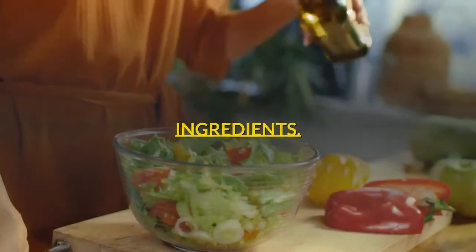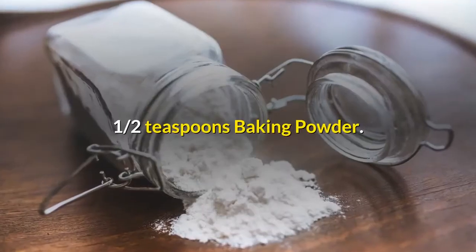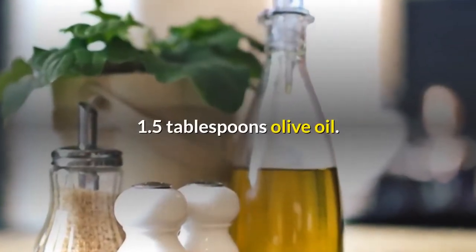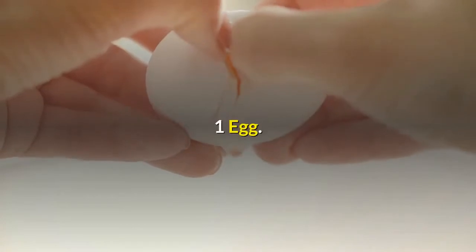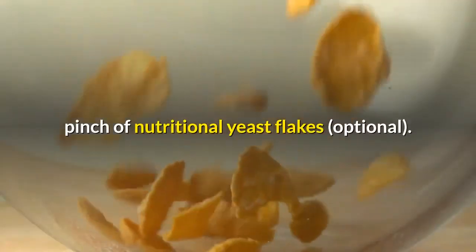Ingredients: 3 tablespoons almond flour, half a teaspoon baking powder, 1.5 tablespoons olive oil, 1 egg, pinch of salt, pinch of nutritional yeast flakes — optional.